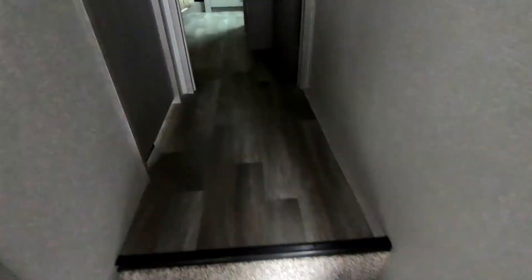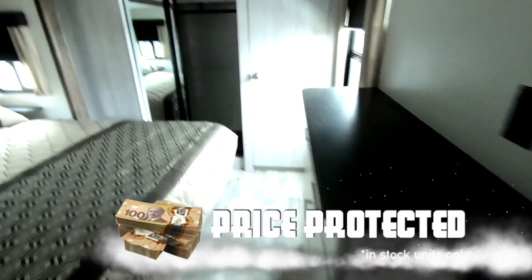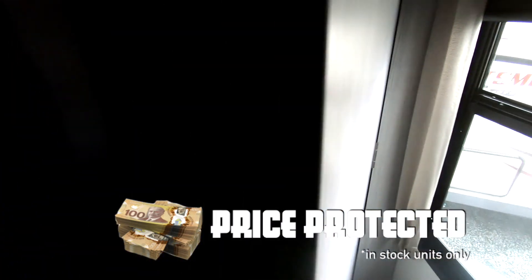Pantry off the kitchen. Going a long ways down through this fifth wheel, I should say. Two closets here and here. Washer-dryer prep. King-size bed.